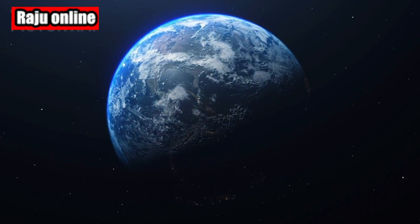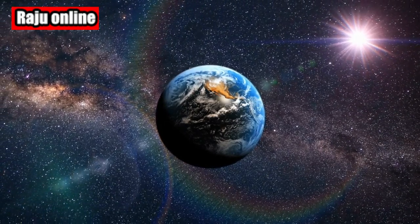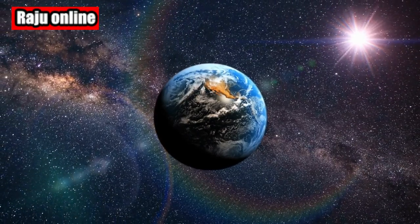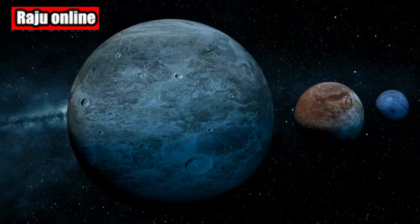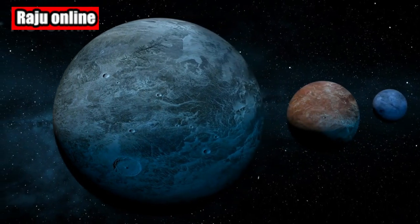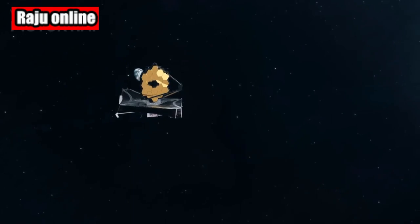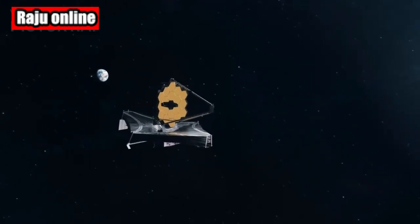Scientists have been eagerly watching the data on TRAPPIST-1c, the second planet in the system. It was thought to be a Venus-like world, but what they discovered was truly amazing. In a new paper published in Nature, astronomers revealed that JWST failed to identify any trace of a thick carbon dioxide atmosphere on TRAPPIST-1c.